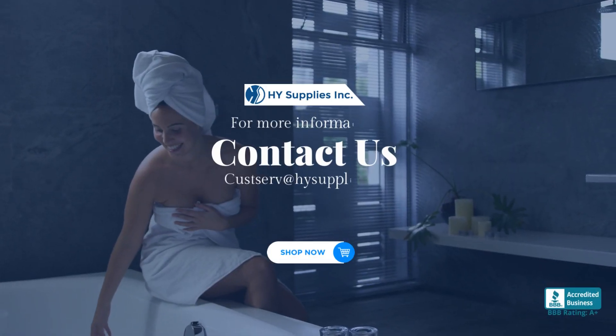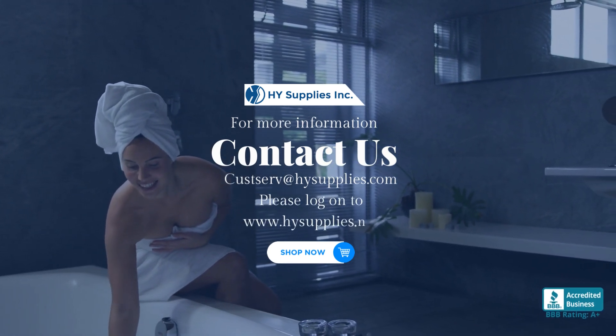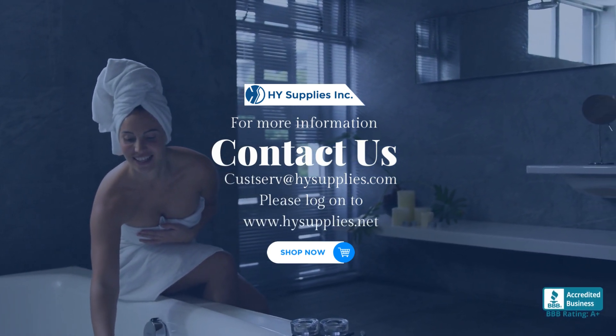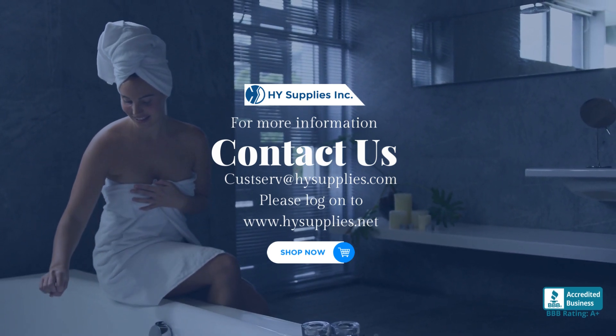For more information, contact us at Costserve at HighSupplies.com. Please log on to www.HighSupplies.net. Shop now.